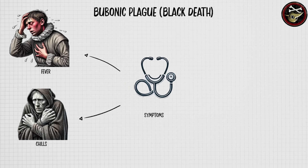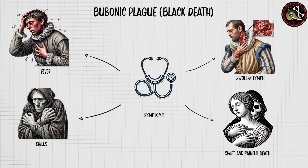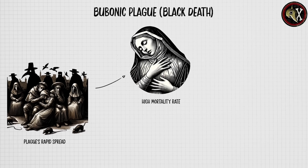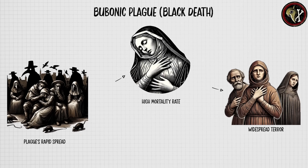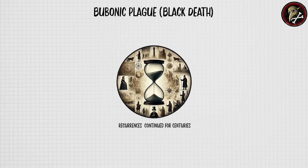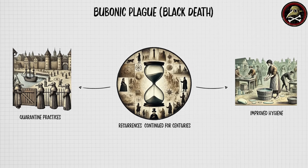Symptoms included fever, chills, swollen lymph nodes or buboes, and in many cases a swift and painful death within days. The plague's rapid spread and high mortality rate caused widespread terror, leading to social, economic, and religious upheaval. Several recurrences continued for centuries, though improved hygiene and quarantine practices eventually reduced its impact.